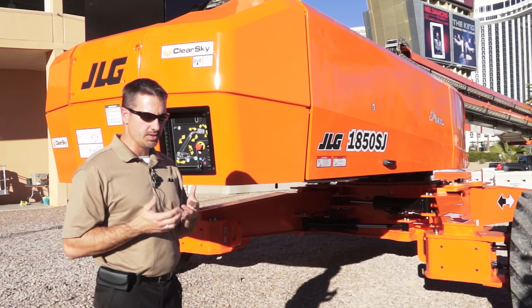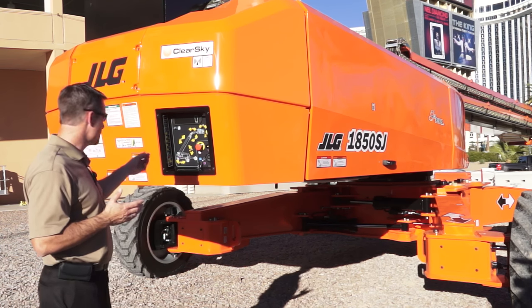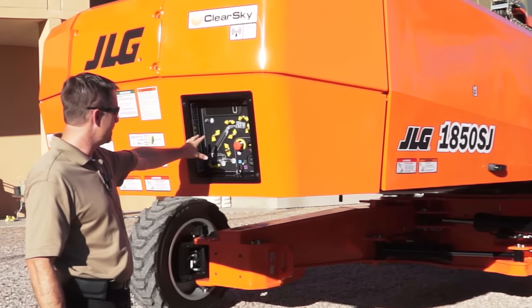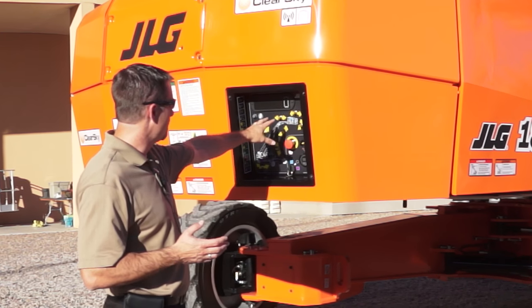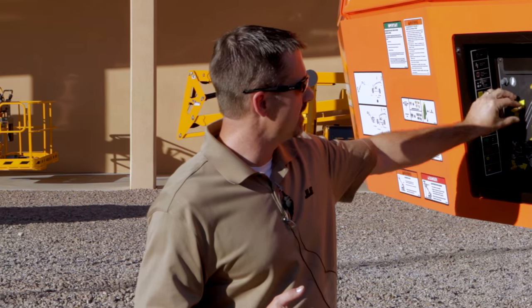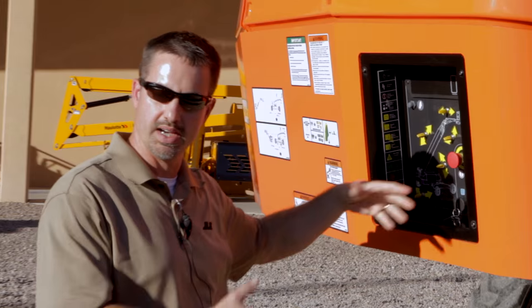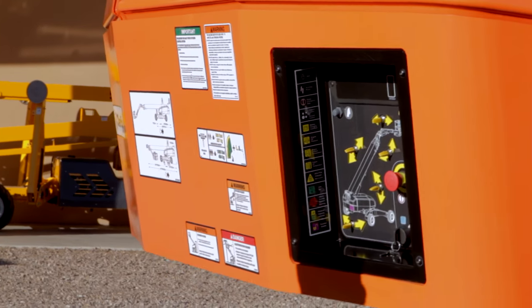As we start to walk through some of the total cost of ownership contributors, I'll start here at the ground control box. You can see a nice clean layout with all symbols used to clearly communicate to the operator what each function will accomplish. The other thing to note is individually replaceable toggle switches — these are very easy to replace and very low cost, as opposed to a single panel where if one pod goes bad, you have to replace the whole piece. A small thing, but a key contributor to cost of ownership.